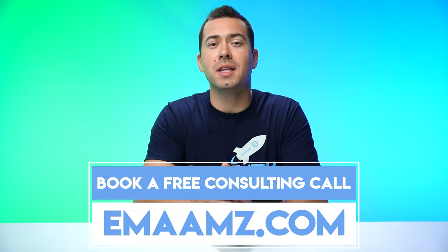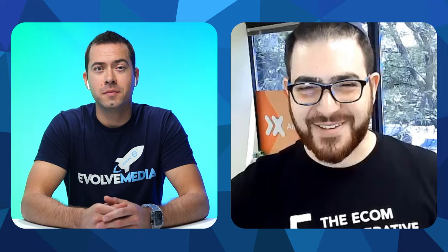Let me introduce you to David. David, thanks for jumping on this video. What do you do over at Amazon Experts? We're busy doing all things Amazon, but today I want to talk about some best practices for photo optimization. Let's jump right into it — what is the first strategy you want to share?